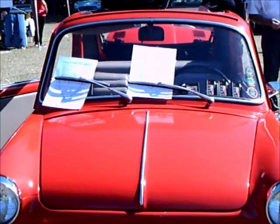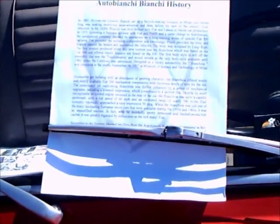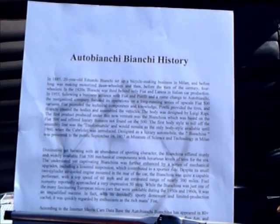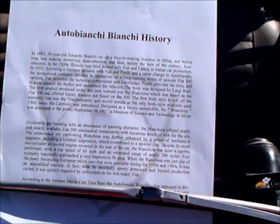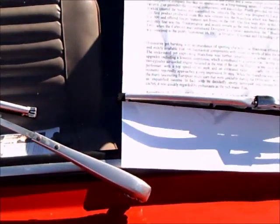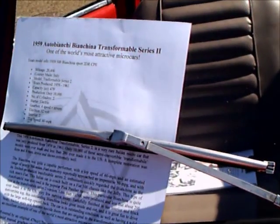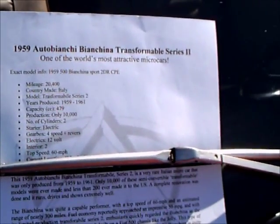This is a 1959 Auto Bianchi Biancina Transformabile Series 2. It's a microcar with a two-cylinder engine, four-speed gearbox, and an engine capacity of 479 cubic centimeters. It was only produced from 1959 through 1961. It was imported into the United States, but probably fewer than 200 ever made it into the US out of a total production of 10,000.